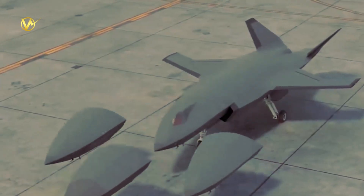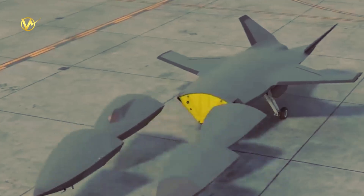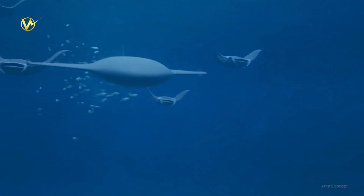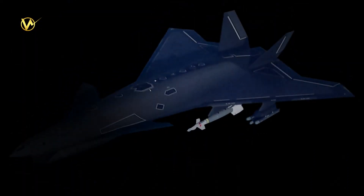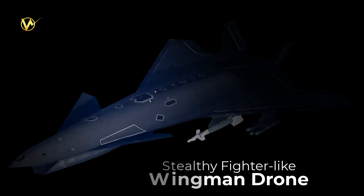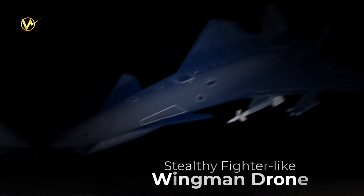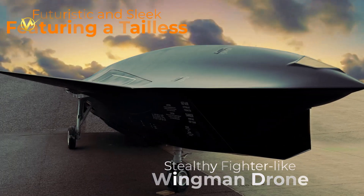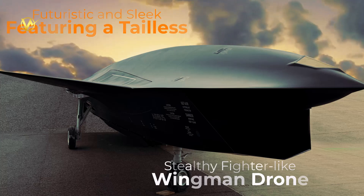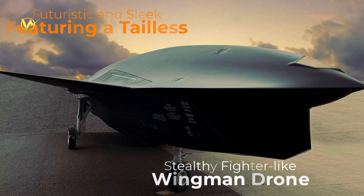The development of military drones is currently increasingly rapid, from the smallest to the largest, from the seabed to outer space. Airbus has unveiled a stealthy fighter-like wingman drone. This drone's design is futuristic and sleek, featuring a tailless, canard-equipped structure that is optimized for high performance while retaining significant low-observable qualities.